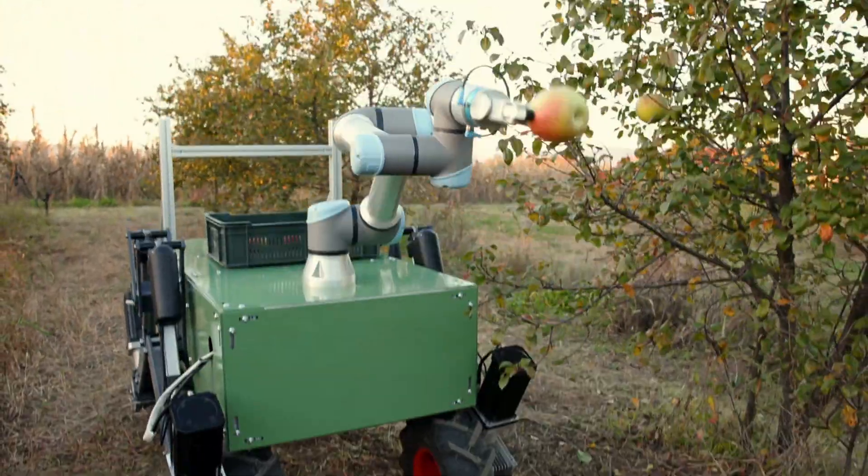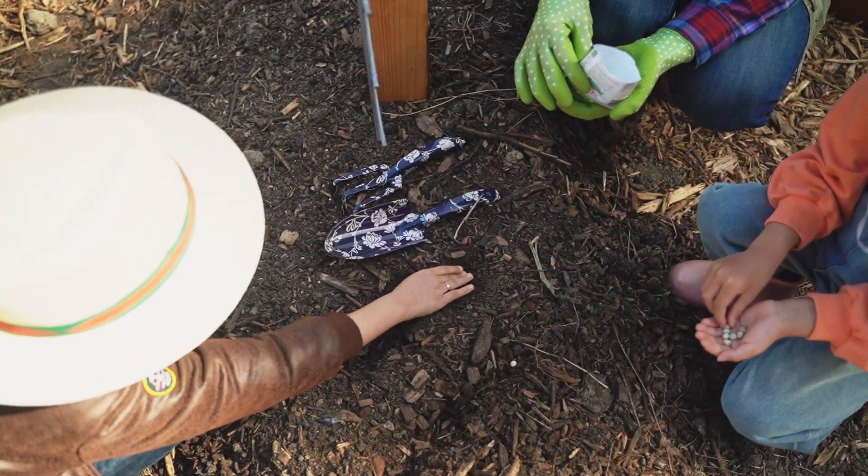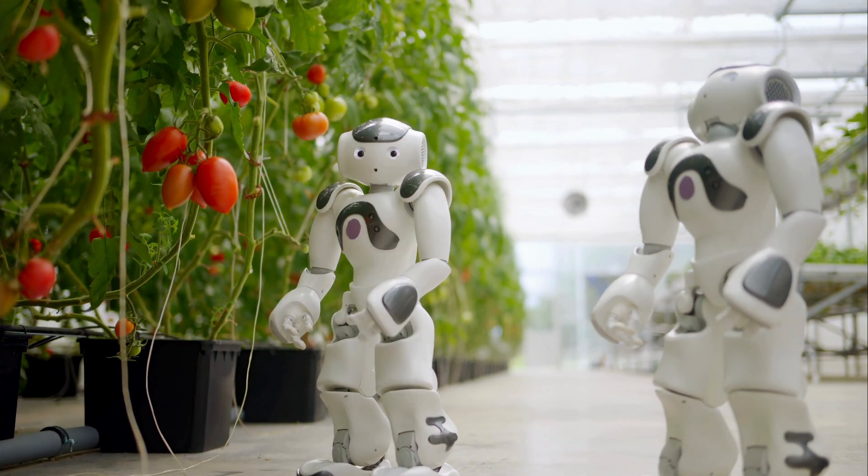These robots are designed to handle all sorts of farm work. They can plant seeds, water crops, and even pick ripe fruits. Not only do they work faster than humans, but they also help reduce waste and use resources more efficiently. It's like having a team of high-tech farm hands.